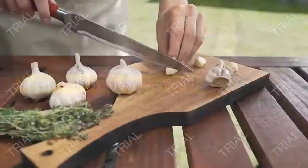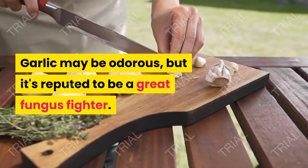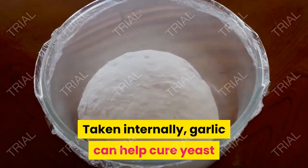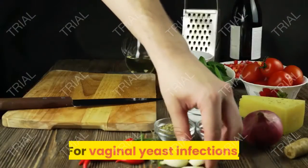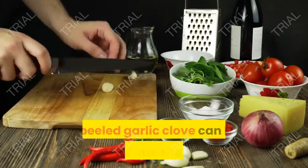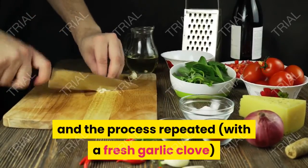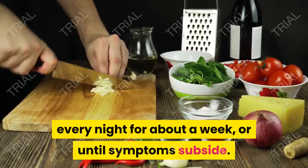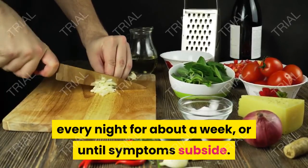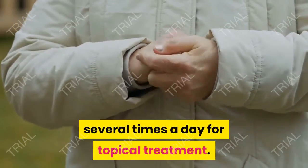2. Garlic. Again with a smelly remedy — garlic may be odorous, but it's reputed to be a great fungus fighter. Taken internally, garlic can help cure yeast and fungal infections in the body. For vaginal yeast infections, a peeled garlic clove can be inserted into the vagina and left overnight, and the process repeated with a fresh garlic clove every night for about a week, or until symptoms subside.